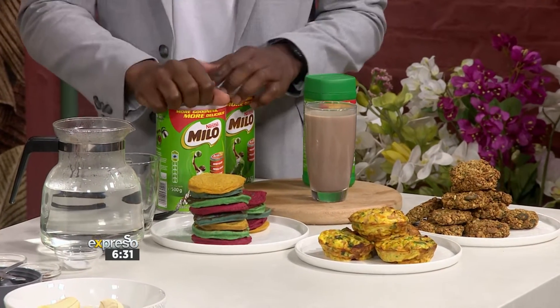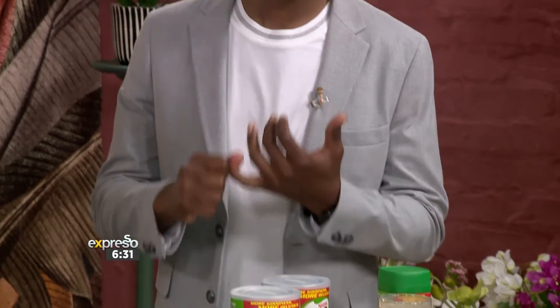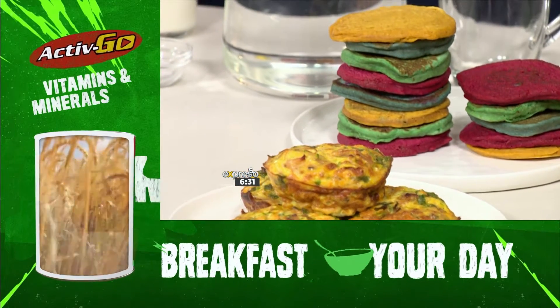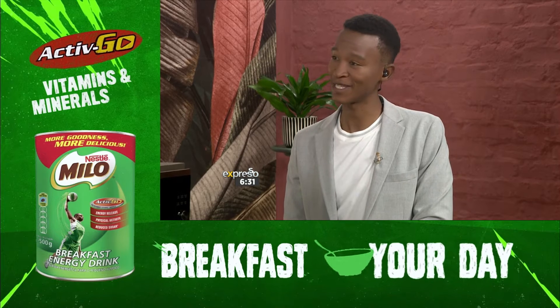A child's breakfast beverage plays an important role in nutrition too, and you can use it to increase the nutrient value of their breakfast. With great-tasting Nestlé Milo, you add protein, carbohydrates, healthy fats, vitamins and minerals, as well as malted barley, to meet the energy requirements of your active child. Now let's get to our recipes.